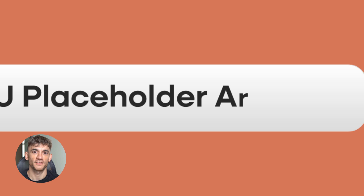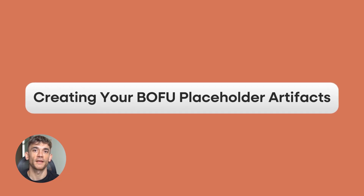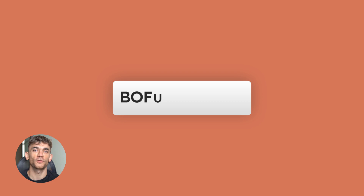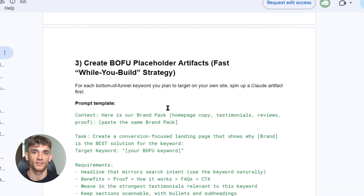Step four is where things get really interesting — this is creating your BOFU placeholder artifacts. Remember, BOFU stands for bottom of funnel. These are the keywords that make money, the searches people make when they're ready to buy. Here's what's brilliant about this strategy: while you're building proper pages on your own website, which takes time, you can have Claude artifacts ranking for these keywords immediately — like having a placeholder that brings you leads while you work on the permanent solution.